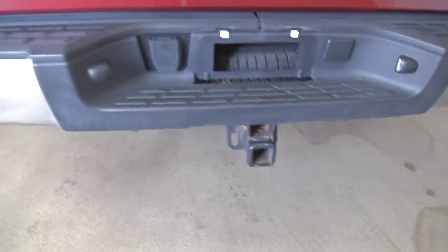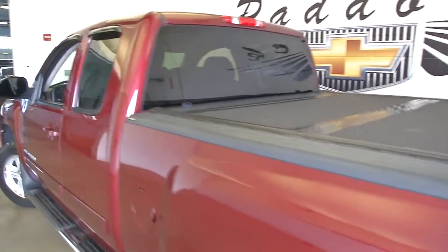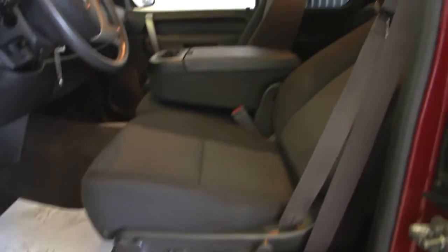It's ready to tow. As you saw, it had a bed liner, tri-fold tonneau cover, permanent step assist, the chrome wide step assist, power windows, power locks, power mirrors, and power and manual seat adjustments.